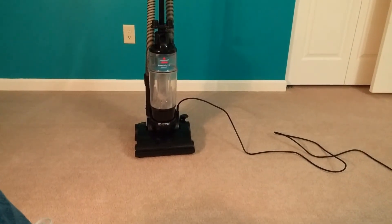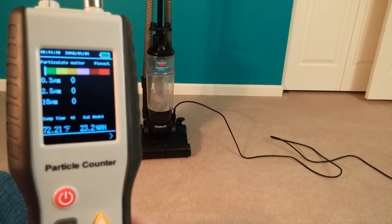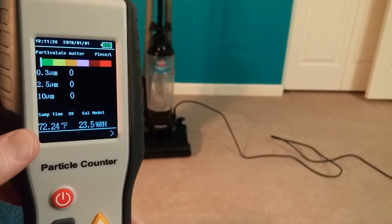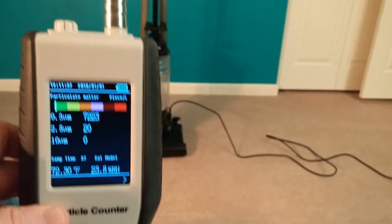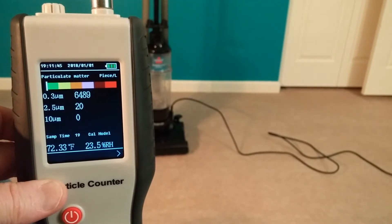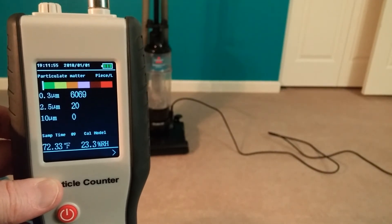All right, hopefully that was at least a minute. Now let's see what the meter says. All right, obviously it made it go up, but it's still very, very clean in the room. Certainly raised it. And now you see the particle count beginning to go back down. It's dropping.